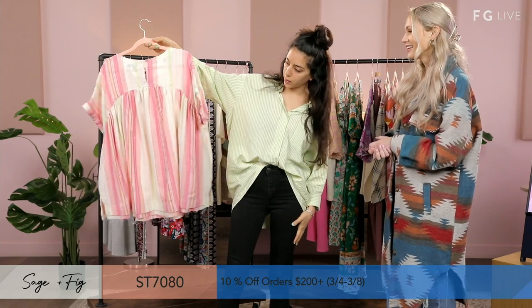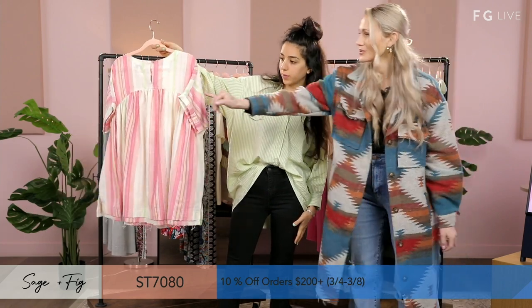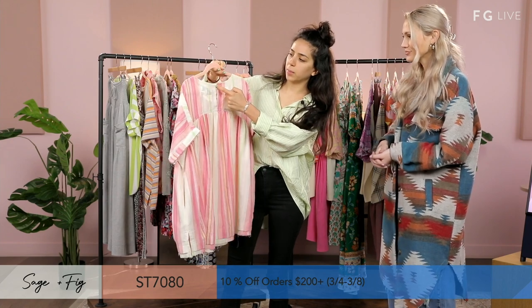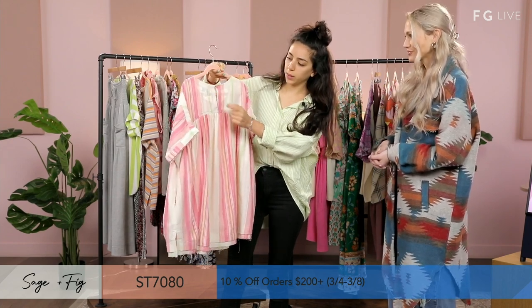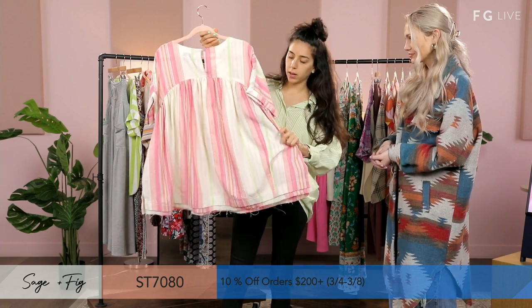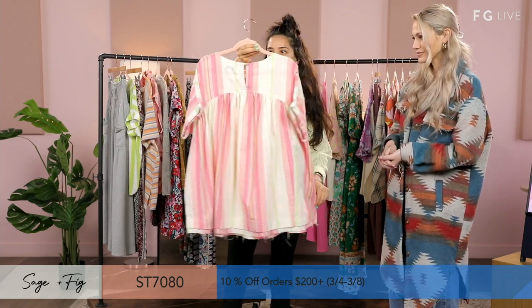And then this is the detail on the back — like a little peekaboo with a cute little button at the top. This is called a keyhole, with the button. You can see the opening and the detail on the back.